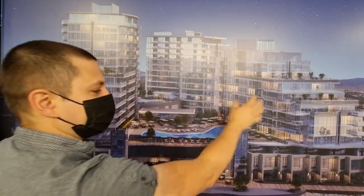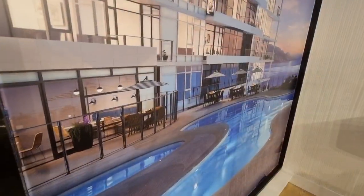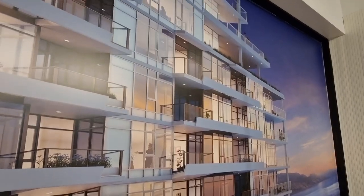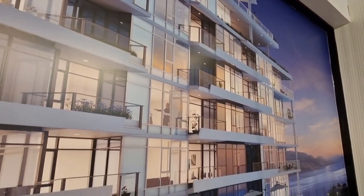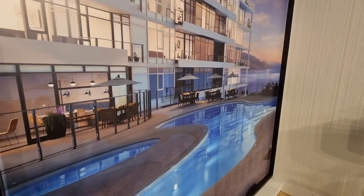This back tower here is short-term and will allow short-term rentals, and then these two will be long-term rentals. This is the rooftop pool area with terraced units — these are condo units. The townhomes are going to be on the lower level, and you'll have a Jacuzzi tub as well on the rooftop.